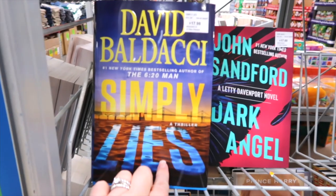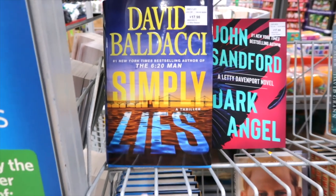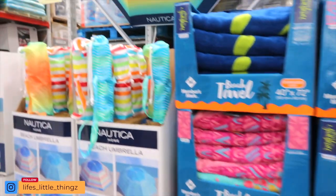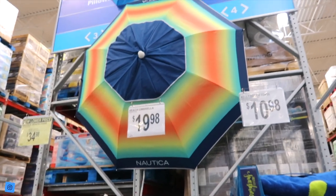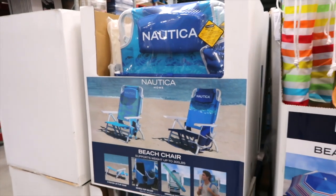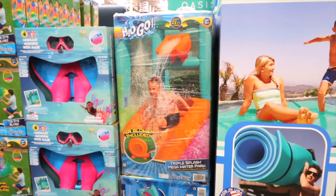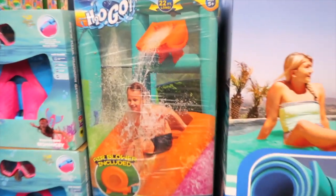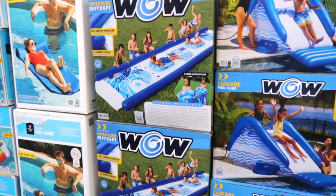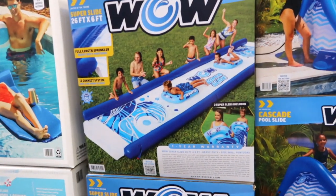This is a book called Simply Lies. It's supposed to be signed by the author, but we're not seeing that these ones are — so if you're looking for a signed one, just double check at your Sam's Club. They have really nice beach towels for $10.98, and umbrellas by Nautica for $19.98. Nautica also has some beach chairs marked down to $34.98 — you save $5.